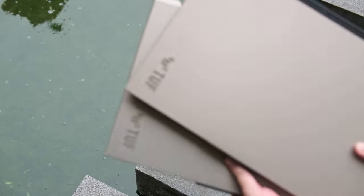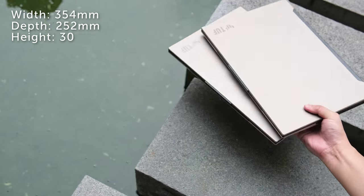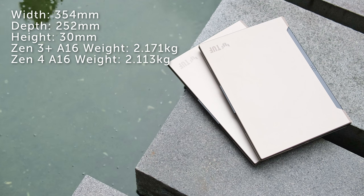They both get the same Realtek Wi-Fi 6 chip and a 90Wh battery. Physically, they're both pretty much the same laptop, with dimensions coming in at 354x252x30mm at its thickest. Surprisingly, they're not exactly similar in terms of weight, but the discrepancy is so small at just shy of 60g that you're probably not going to notice it. Still, it'd be interesting to see if we spot any other differences once we get inside.